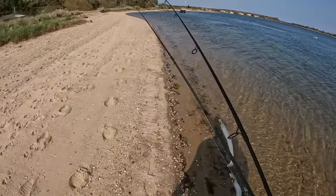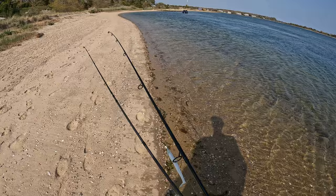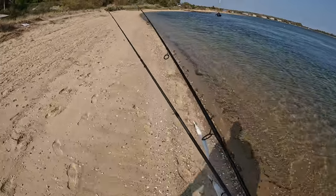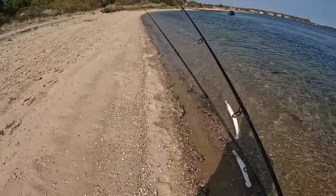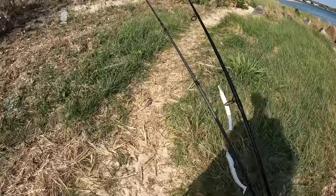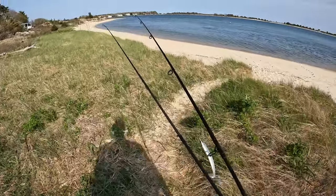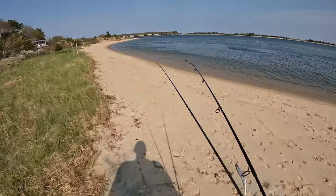It's a beautiful spot, man. What an absolutely gorgeous day — 75 degrees. I've got shorts on, didn't even wear waders, and I feel perfect. Just a really, really cool spot. Got the place to myself.